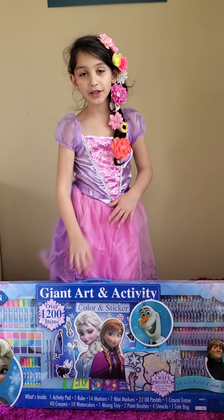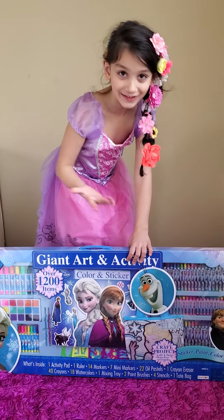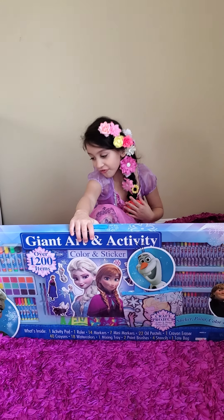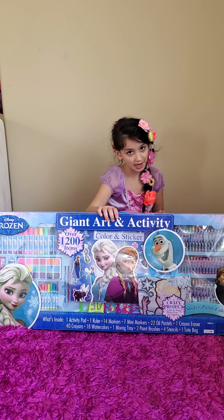Hi everyone, today we're going to unwrap this giant art thingy. What kind of art activities? I'm going to explain what's inside.